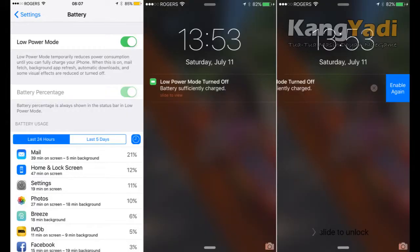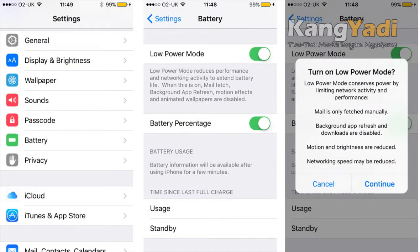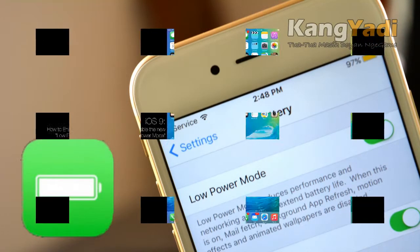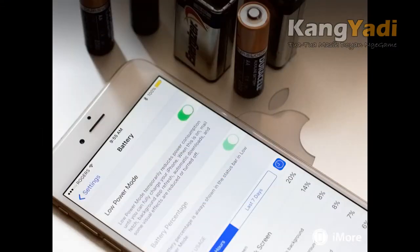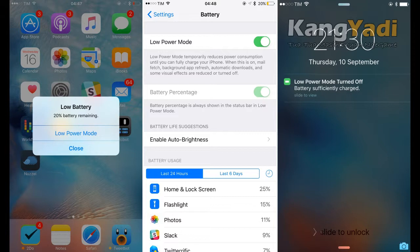Seventh, Low Power Mode. Does your iPhone always die before the day is done? An optional new feature will help squeeze as much extra juice as possible out of the last 20% of the battery, by disabling non-essential features such as automatic app updates and push email, so your iOS device will last longer. You can manually activate this feature, or wait until iOS prompts you at the 20% threshold to turn it on.